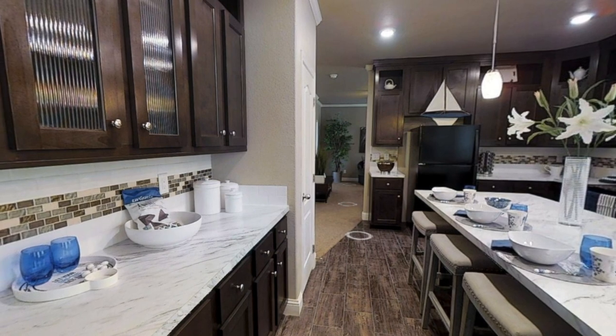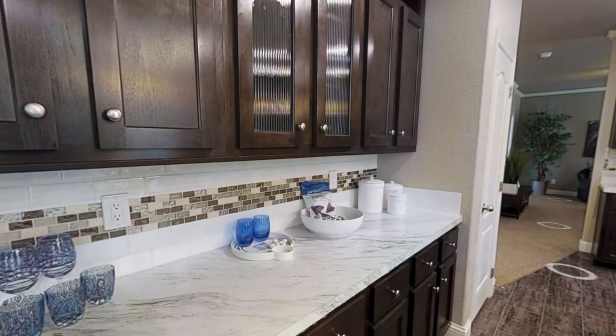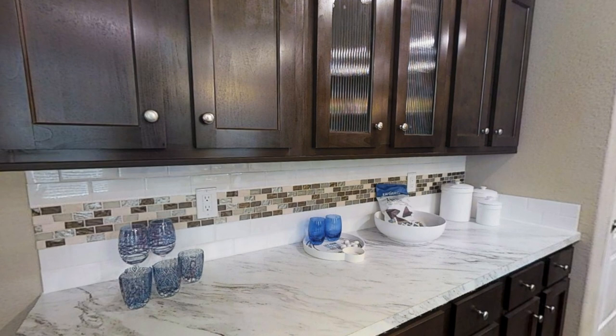Over here is some more counter space and cabinet space. I'd probably use this as a little coffee bar area, or a place to put smoothie machines, blenders, maybe even a little bar area. That'd be pretty cool.